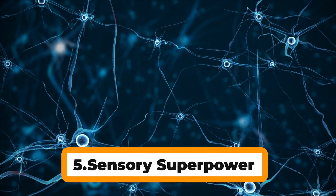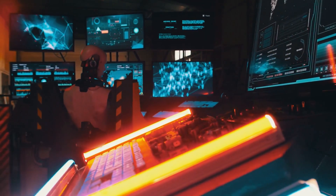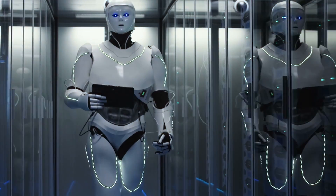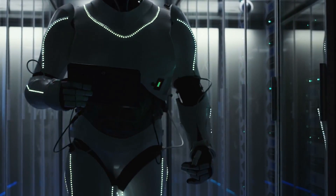Number 5: Sensory Superpower. Gen 2 isn't just seeing the world — it's feeling it too. Improved sensors provide a detailed picture of its surroundings, including pressure, temperature, and even vibrations. This enhanced perception fuels its ability to interact with objects and navigate complex environments.